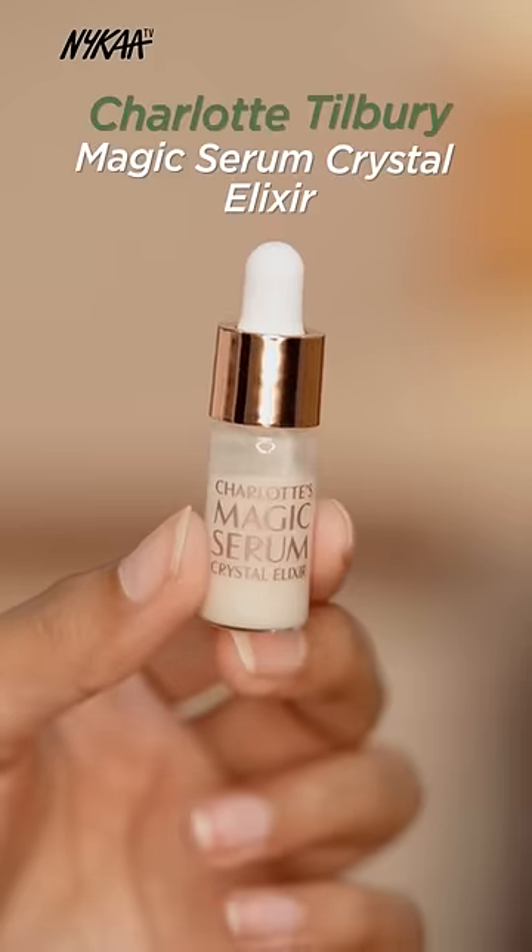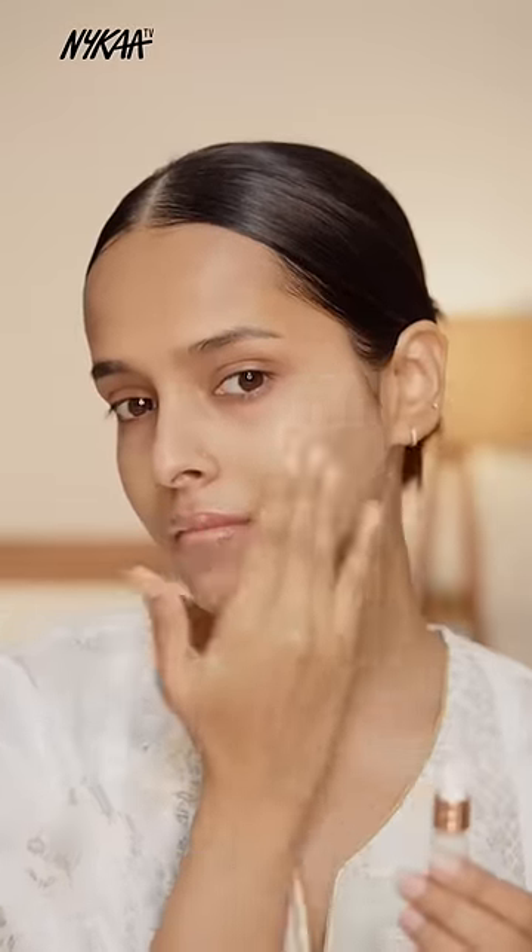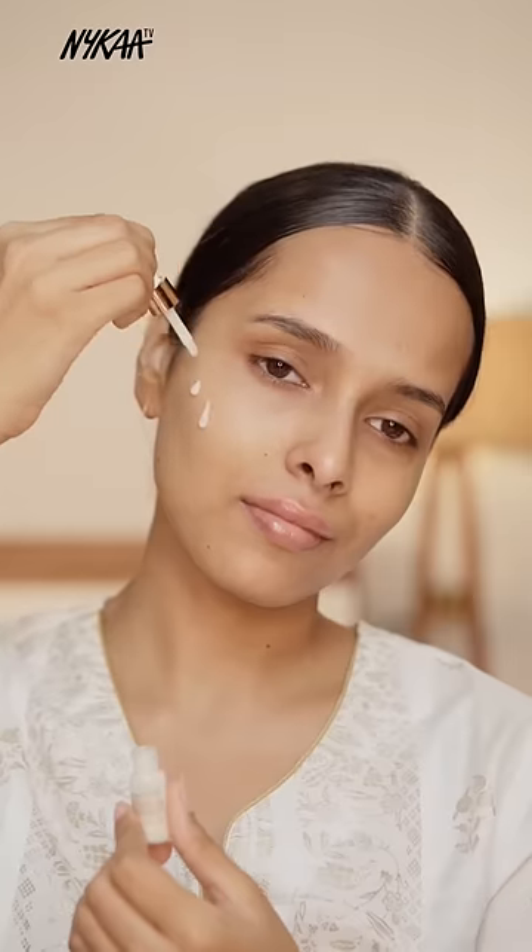This is Charlotte Tilbury Charlotte's Magic Serum Crystal Elixir. It has a super lightweight texture and immediately gives a glow to your skin with intense hydration.